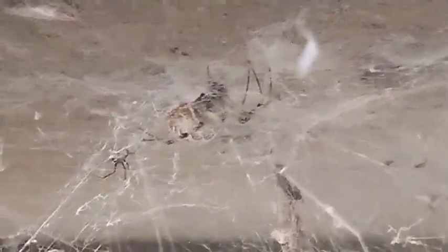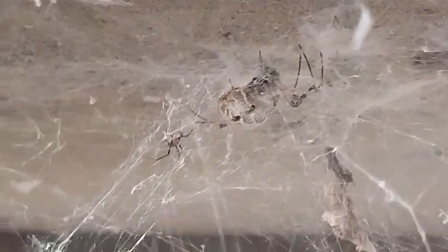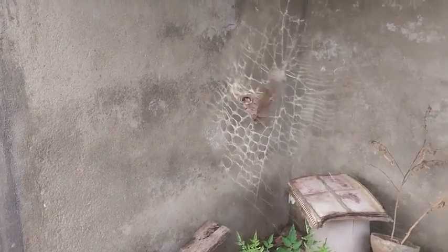This one — brown widow. Both male and female are sitting together. And the web that they have built — it is capable of catching a big moth of this size.